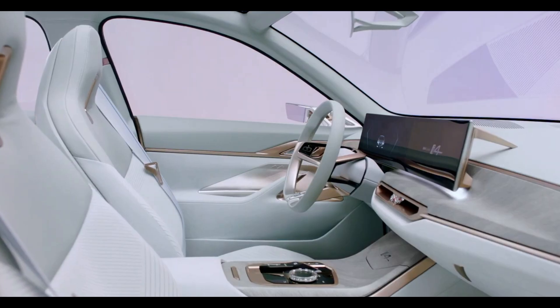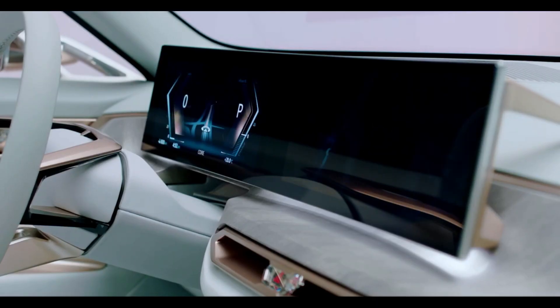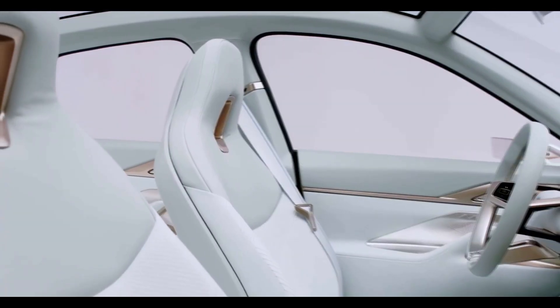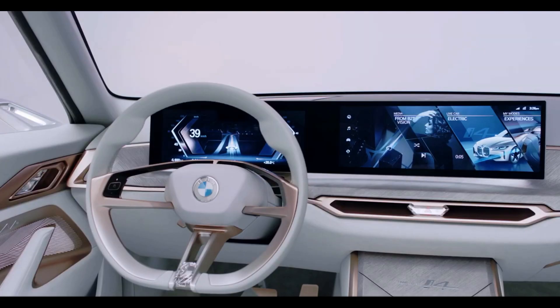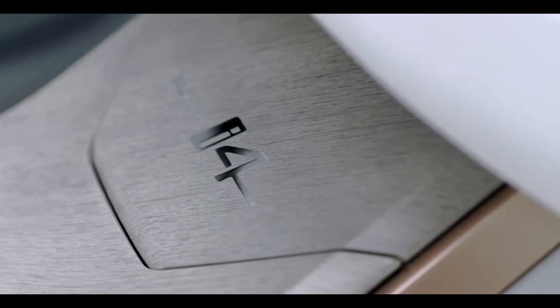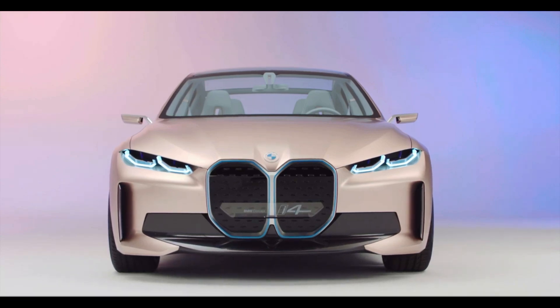On the inside, the i4 features a curved screen angled toward the driver. The i4's interior is a blended evolution of the sports car inspired by the i8. The cabin looks richly appointed and features rose gold trim, white leather upholstery, and light wood trim. The overall styling looks nearly production ready. The upcoming i4 is a low-slung four-door expected to compete with rivals such as the Tesla Model 3 and the Audi e-tron GT.